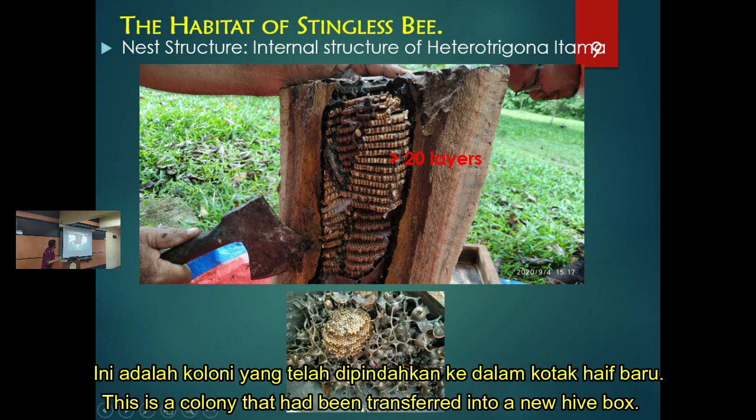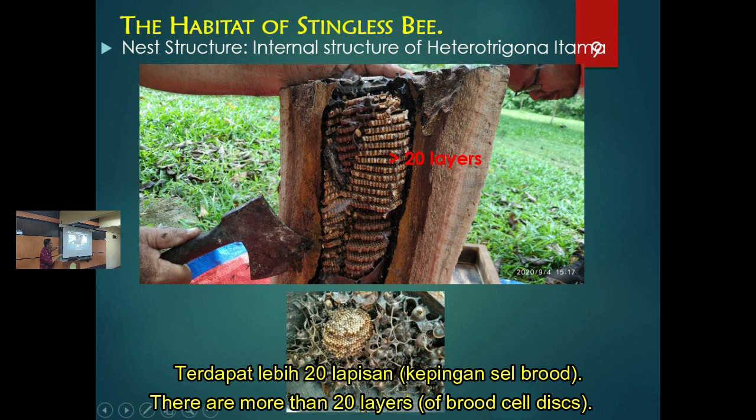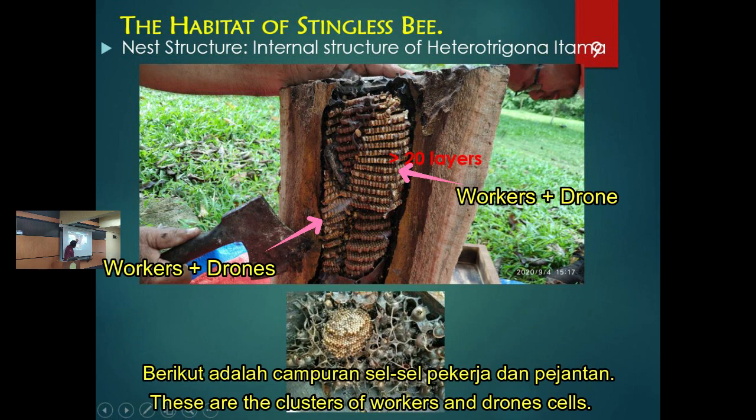This is the one we transferred from the old wood hive to a new hive. As you can see the layers - it can be up to 20 layers. This is what it looks like from the top. You can see the workers and the drones.